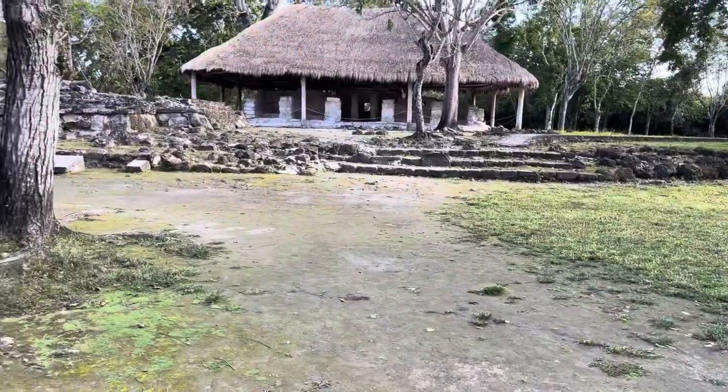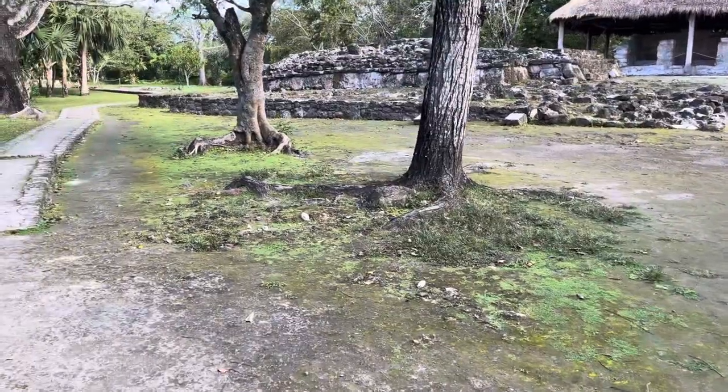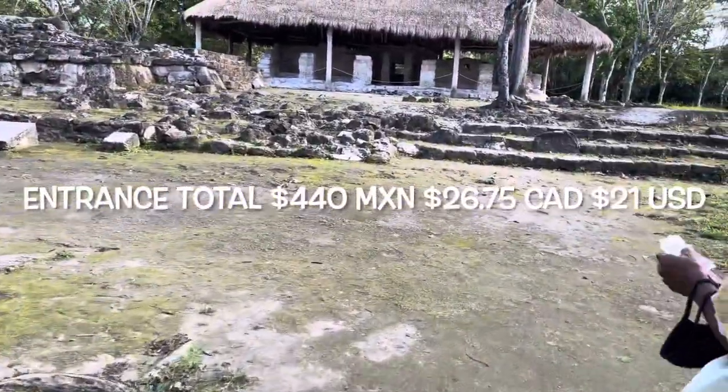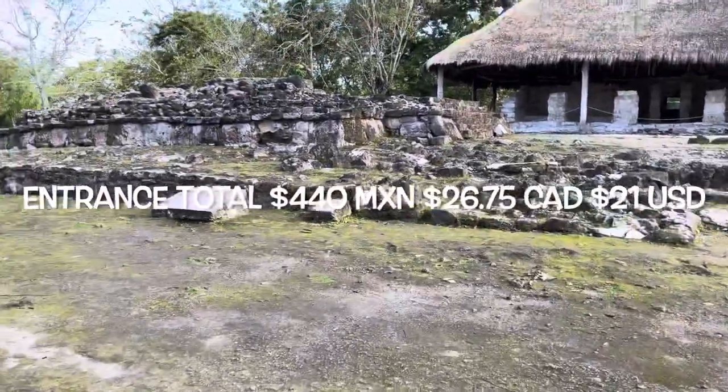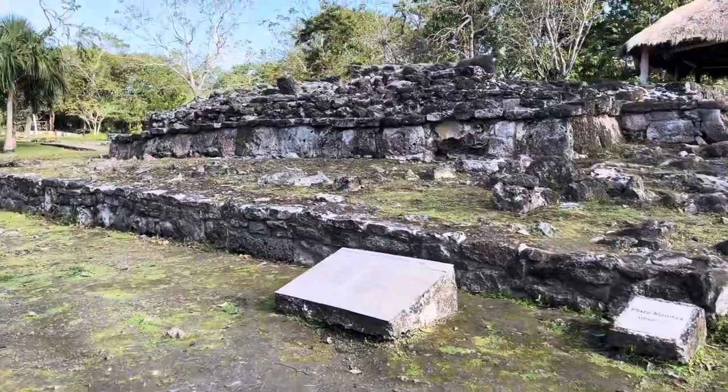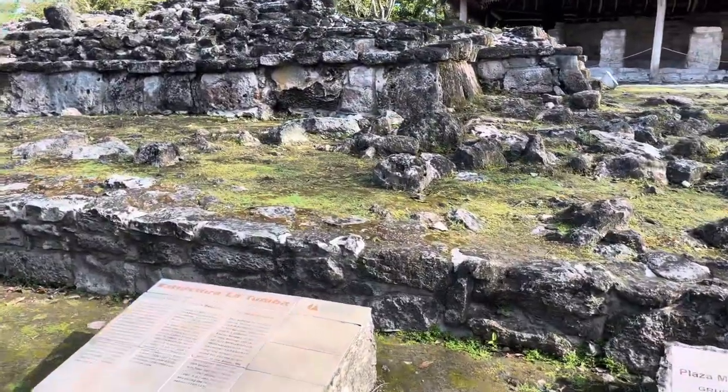Okay guys, we're in San Gervasio. We paid 270 pesos as an entrance fee, and then there's another tax when you get further in that's like 85 pesos each. I don't know why there's two different ones.